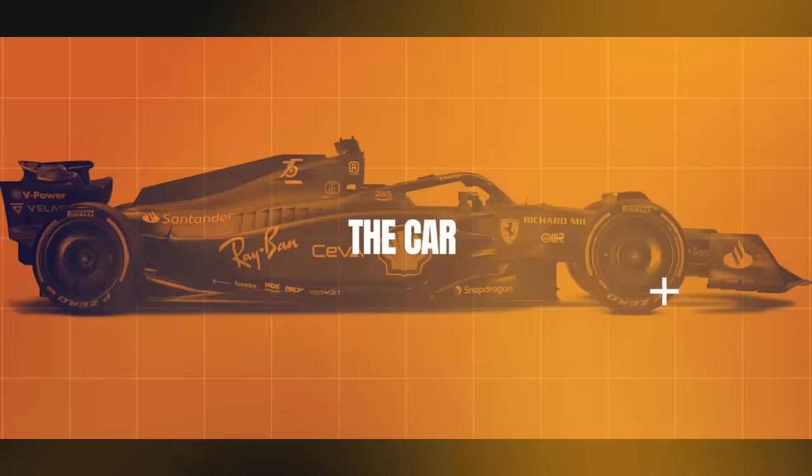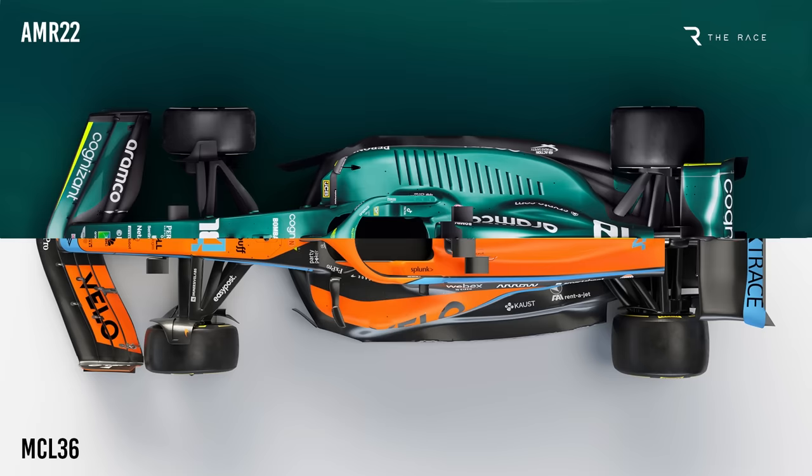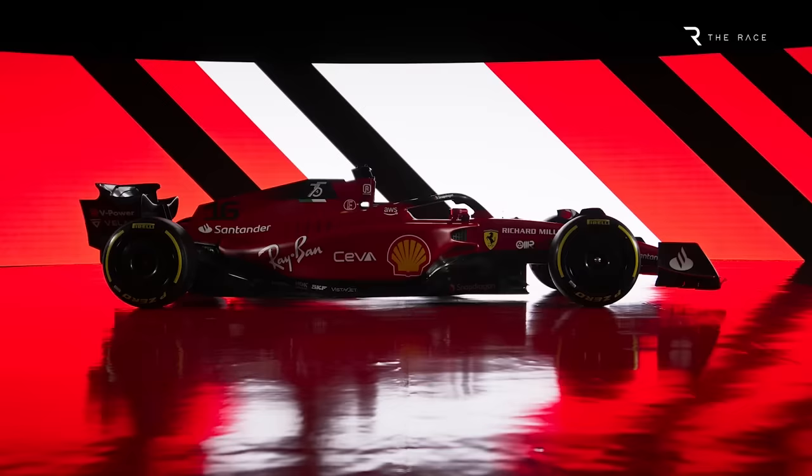Let's get straight into the sidepods. So far, most teams have been on a spectrum stretching from the McLaren and Williams style minimalist design, all the way to Aston Martin's long wide sidepods with aggressive undercut. Ferrari is closer to the Aston Martin design, but it has taken a very different approach with what Gary Anderson has described as valleys in the sidepod surface shape.